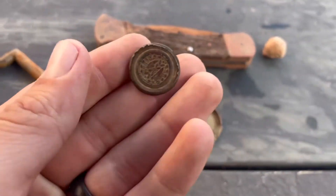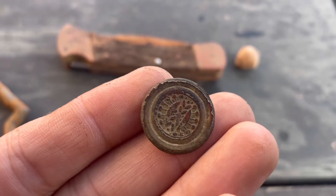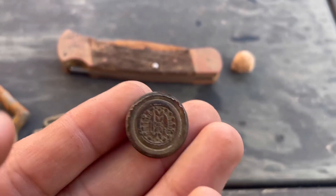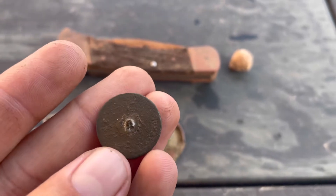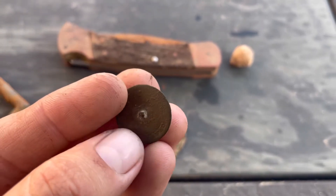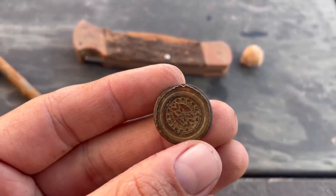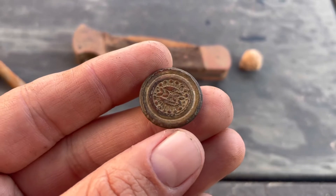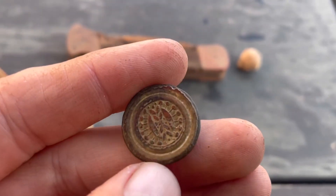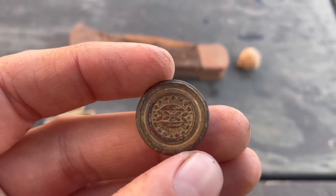And lastly, I got this awesome button. The image on the front looks awfully familiar. I believe it said 'plated' on the back — you can see it right there. But this is awesome. This is going to be late 1700s, like 1790 to about 1810, I believe. I love it — wicked cool design on there.